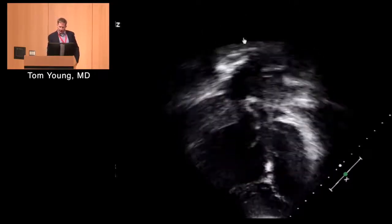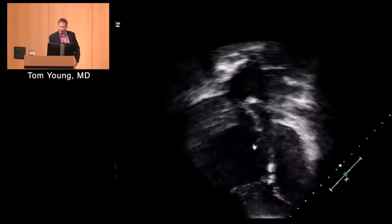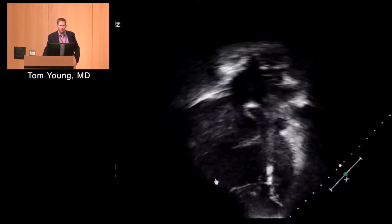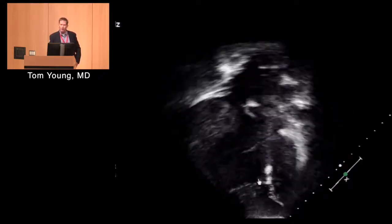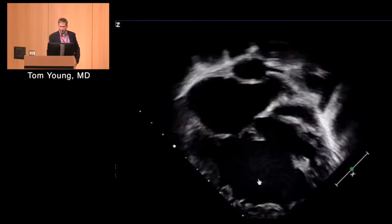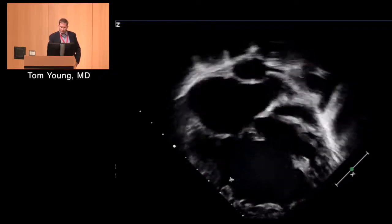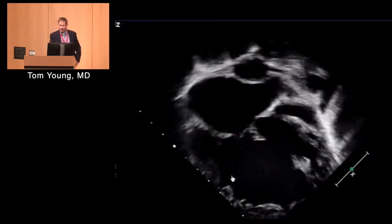This patient had an atrial switch operation — a Mustard operation — for transposition of the great arteries. The pulmonary veins are baffled across to the right atrium, blood goes across the tricuspid valve into the RV, and since the patient has transposition, the RV is squeezing blood out to the aorta. The LV is happy — pumping blood to the lungs, that's easy, LV function is fantastic. But this RV is dilated and function is somewhat decreased. These patients with systemic RVs are prone to heart failure over time. Similarly, single ventricle patients — like this patient with hypoplastic left heart syndrome with a tiny left ventricle and big systemic right ventricle — can be in bad shape with horrible function.